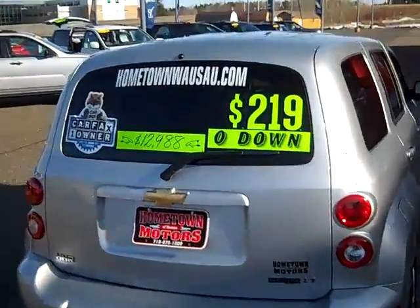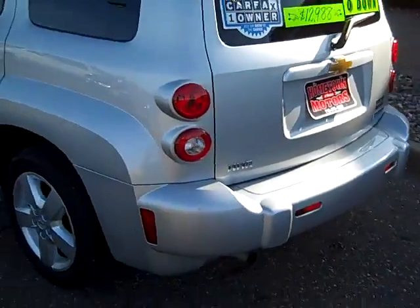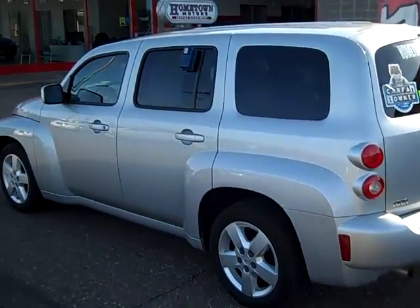Carfax one owner, no accidents. We do offer financing with no money down options and very great interest rates.